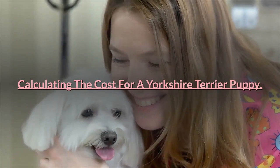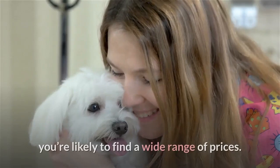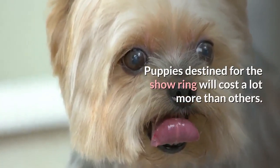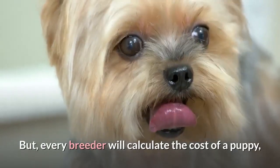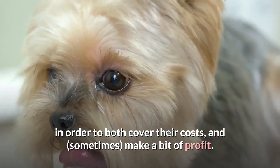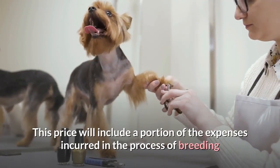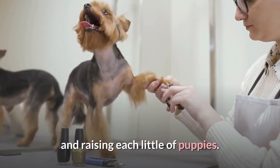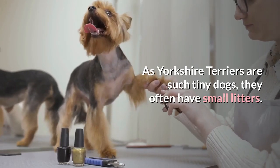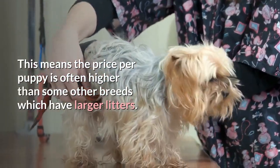Once you start looking at Yorkshire Terrier puppy breeders, you're likely to find a wide range of prices. Puppies destined for the show ring will cost a lot more than others. Every breeder will calculate the cost of a puppy in order to both cover their costs and, sometimes, make a bit of profit. This price will include a portion of the expenses incurred in the process of breeding and raising each litter of puppies. As Yorkshire Terriers are such tiny dogs, they often have small litters, meaning the price per puppy is often higher than some other breeds which have larger litters.